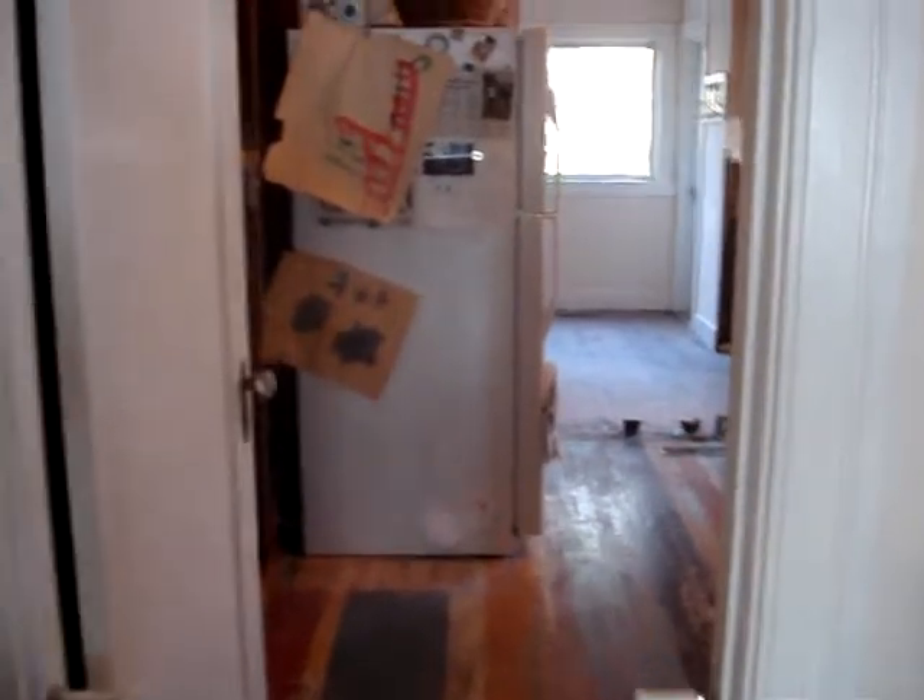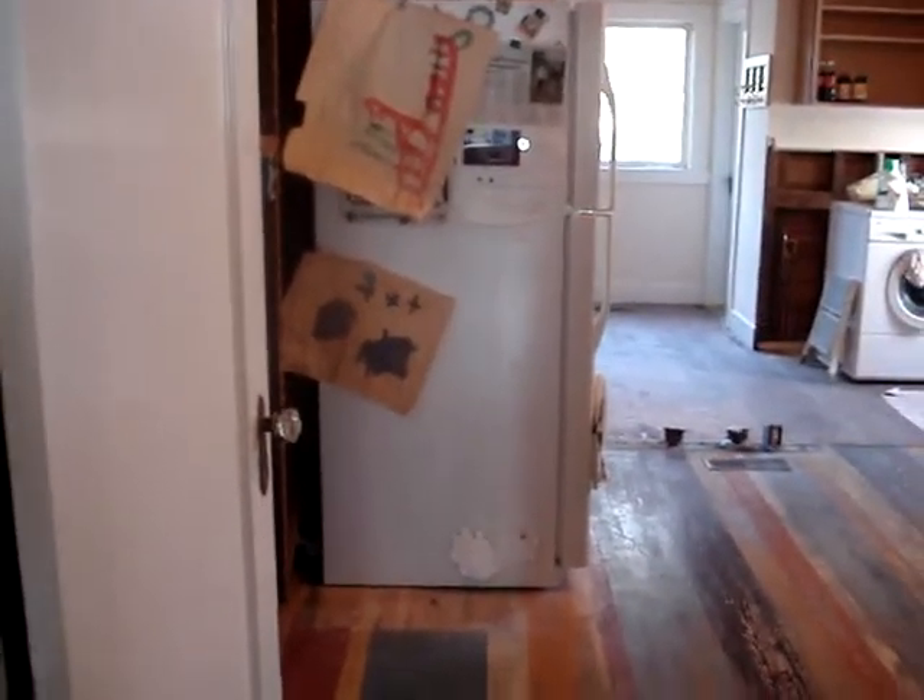So now we're walking into the kitchen. The refrigerator, which he thinks he's going to put in the dining room — ha ha ha. Door into the hall. And then, of course, there is that wall that used to be lath and plaster.